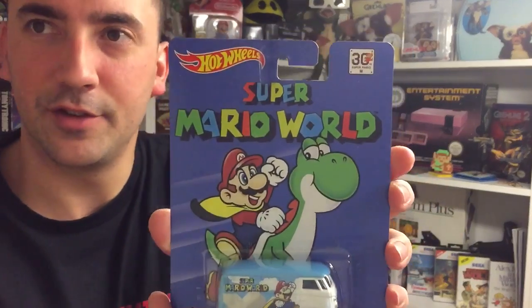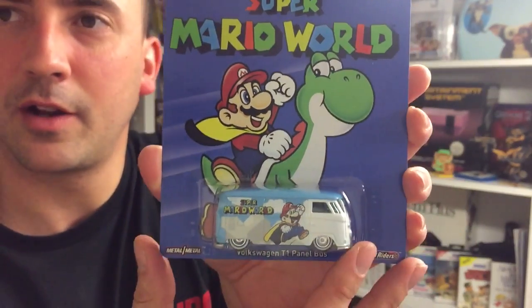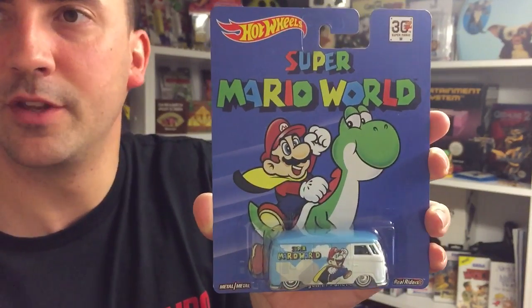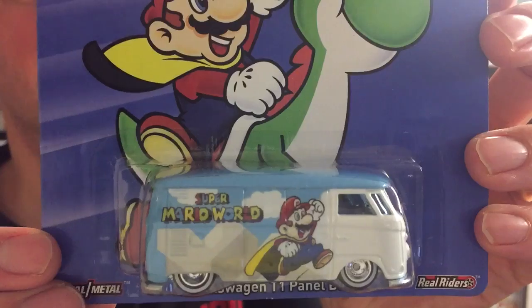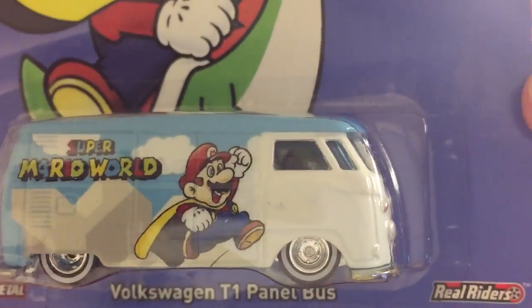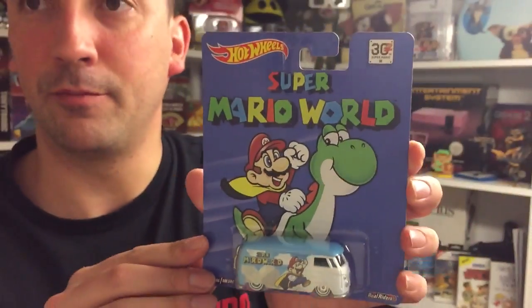Okay, next up we have Super Mario World. This is part of the 30th anniversary one. Classic Super Nintendo game — Mario World box art. This one is like a minivan, a Volkswagen T1 panel bus — a split window camper. Brilliant. So that's the Super Mario World one.